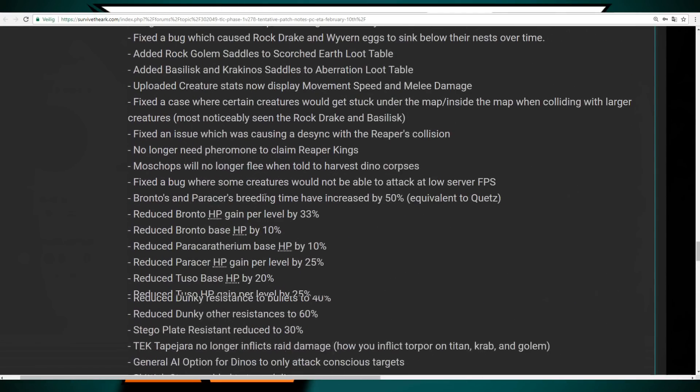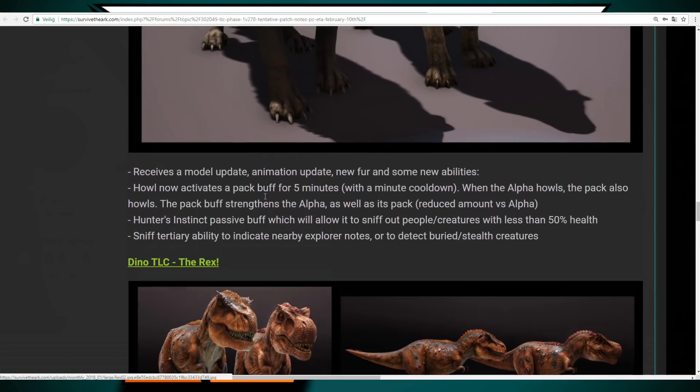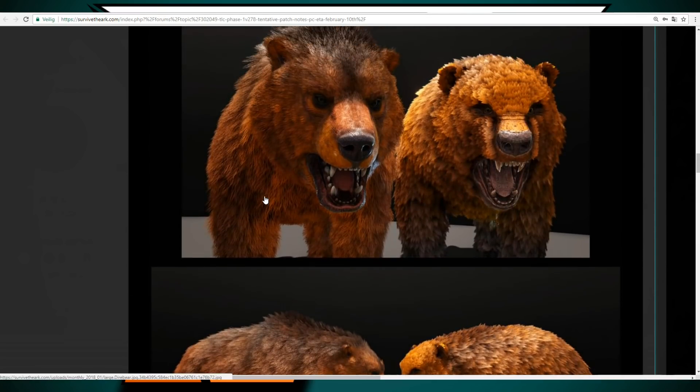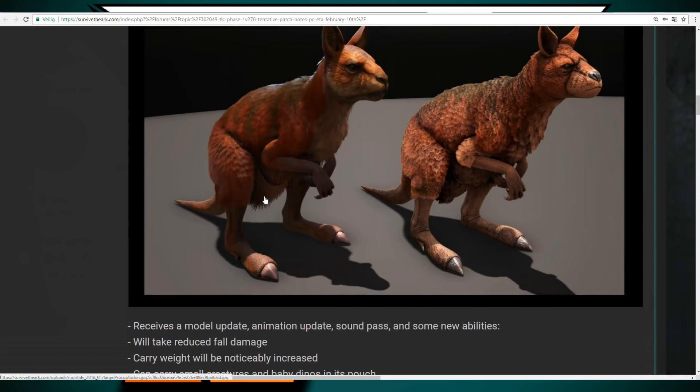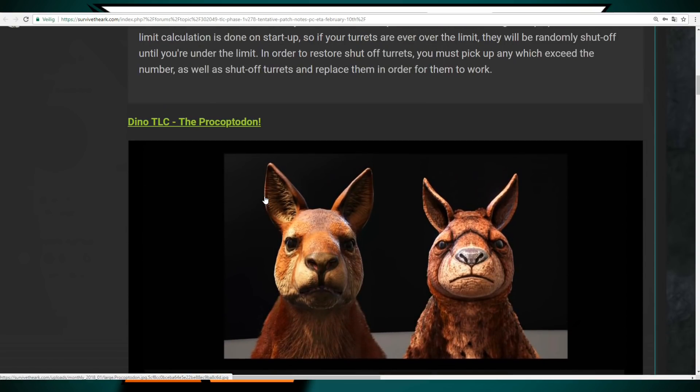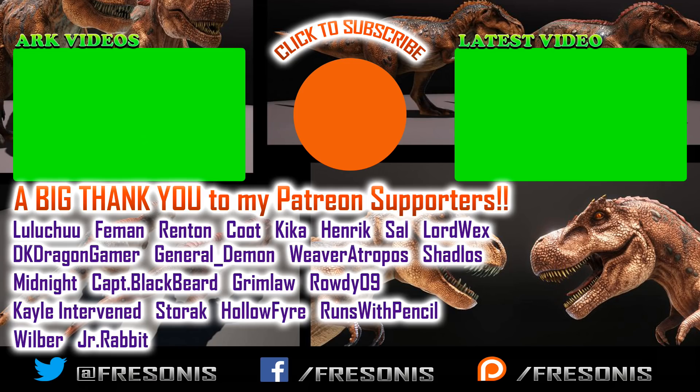That is it for this update video. If you want to read the whole patch notes, the link is in the description. I really love this update — all those creatures getting TLC is awesome and I cannot wait to check them all out. I hope you all enjoyed. If you did, leave a like, leave any thoughts in the comments below, and if you haven't already, smash that subscribe button. See you all in the next episode!